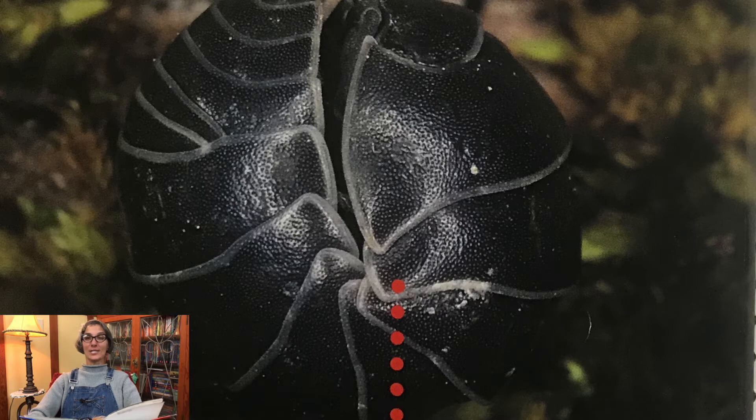Pill bugs are small creatures that never grow more than three quarters of an inch. The tops of their oval-shaped bodies are curved and protected by hard plates. Their color ranges from brown to purple-gray and they have flat undersides. Many people think pill bugs are insects but they are not. They are closely related to lobsters, crabs, and other water isopods.